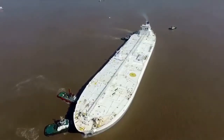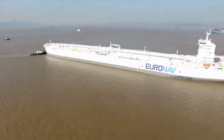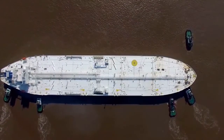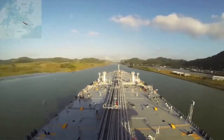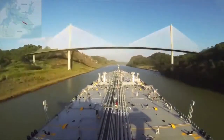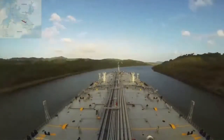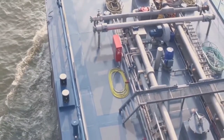But in 2010, TI Asia and TI Africa met the same fates as the former Seawise Giant and were both converted into oil storage vessels. Because of their massive size, these tankers can't enter ports to unload. Instead, they have to offload cargo oil either directly to a smaller oil vessel or to offshore platforms where the smaller vessels later collect the oil.